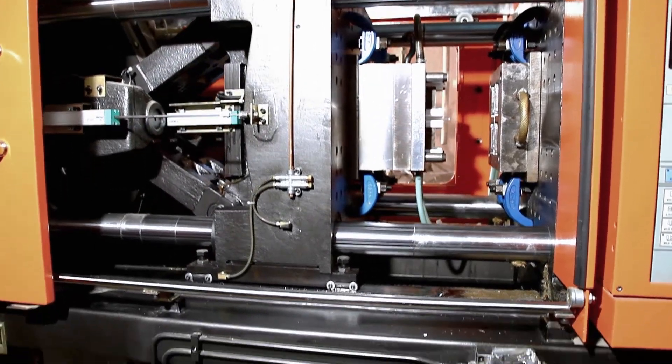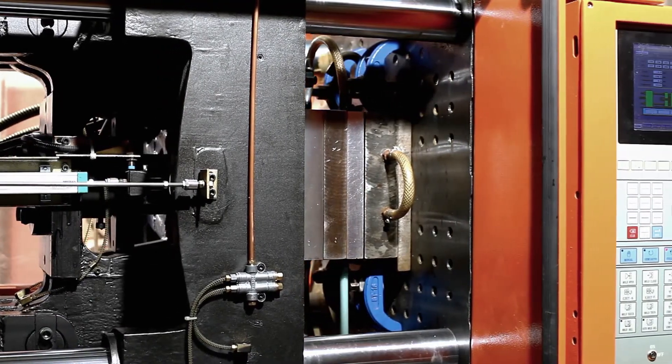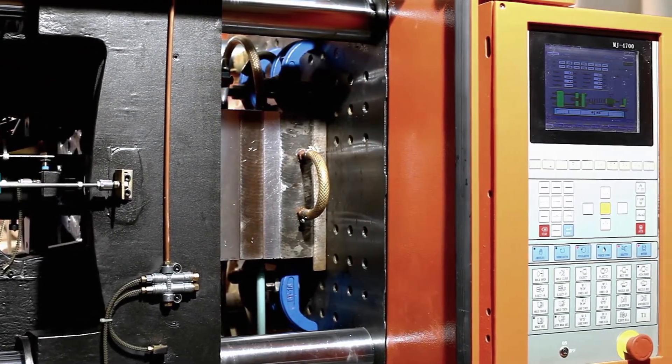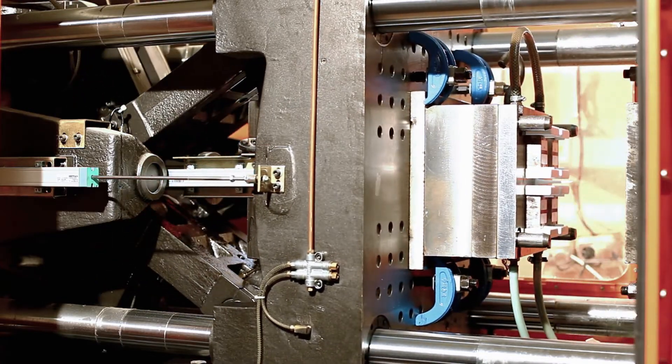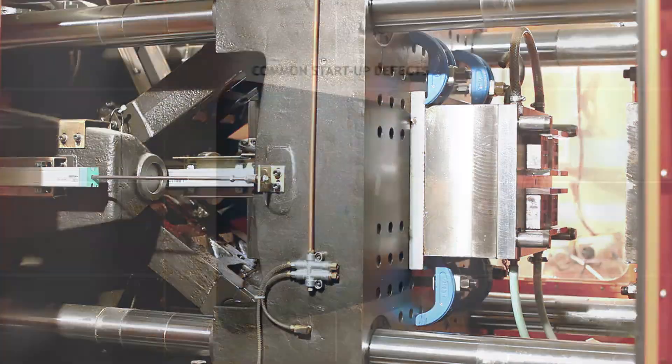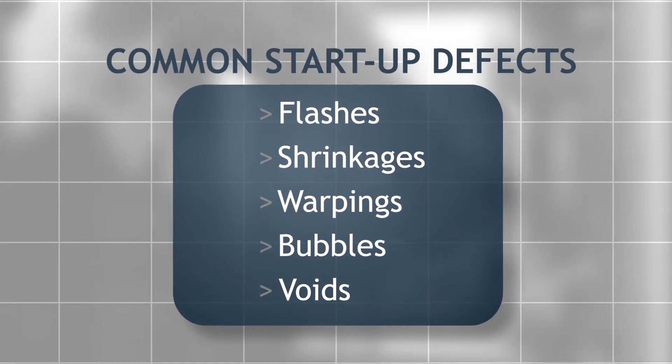Delmia Plastic Part Injection Industrialization for the high-tech industry delivers a 3D experience to make your processes more predictable and quickly ramp up new productions to the target volume and quality. Flashes, shrinkages, warpings, bubbles, and voids are common defects.